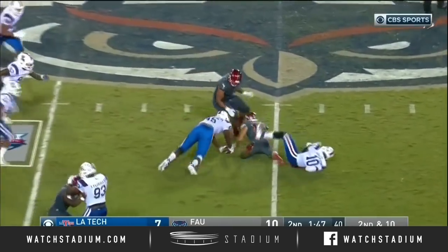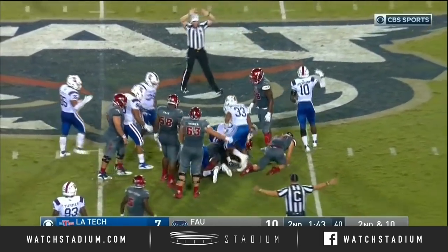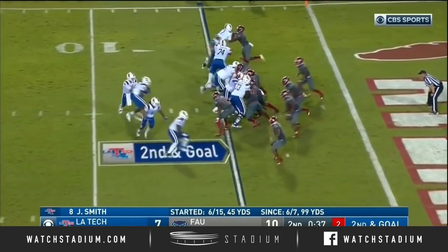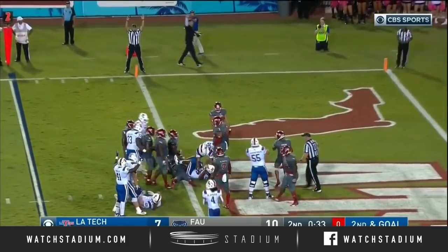Watch the football — Jalen Ferguson's got it for Louisiana Tech. Defensive stand for FAU to try to keep this thing tied at worst. Diamond formation, the handoff. That's Cam McKnight. Touchdown, Bulldogs.